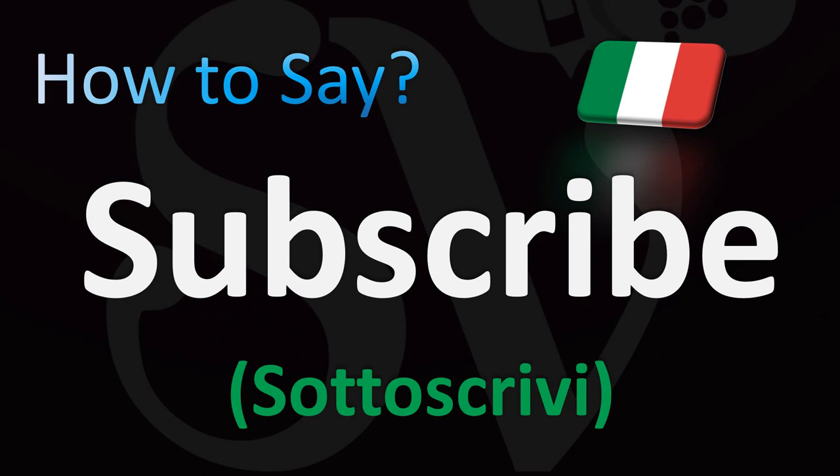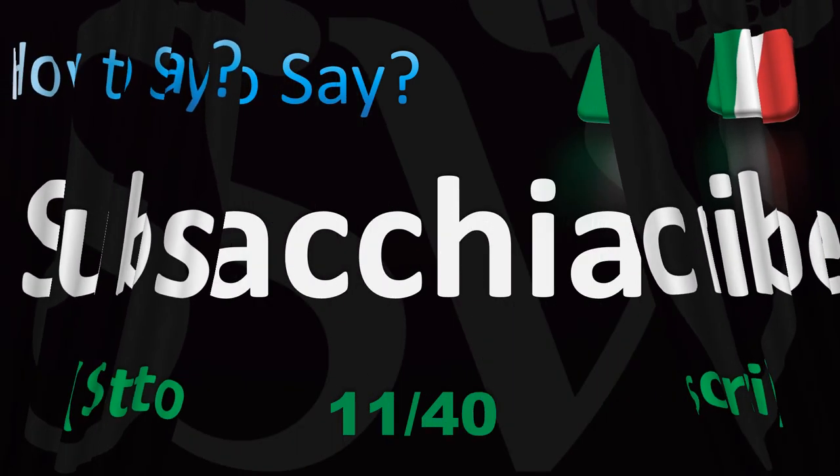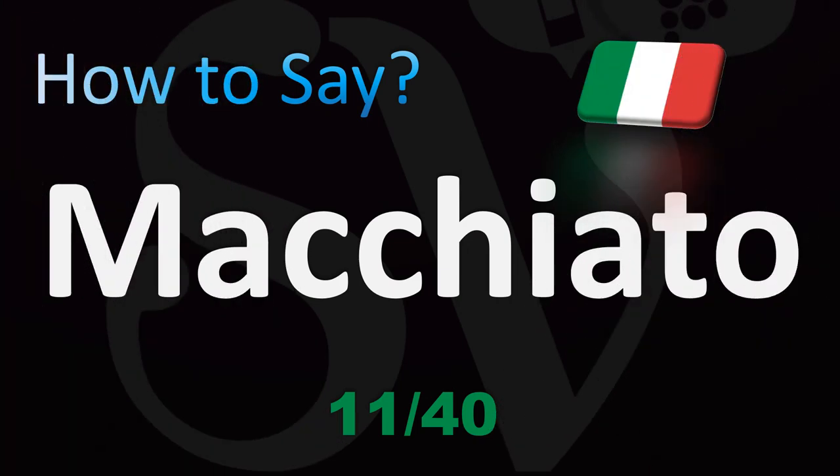Don't forget to subscribe if you enjoy these videos. And stay tuned if you like learning more about pronunciation from French, Italian, Spanish, and beyond — you've found the right channel.